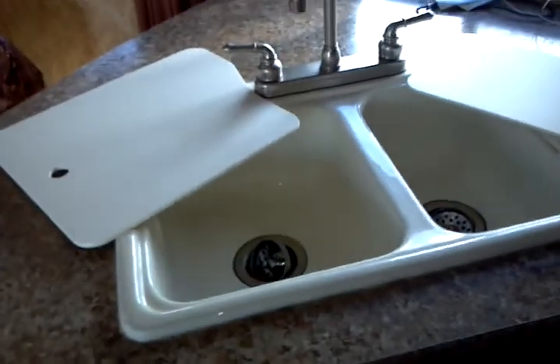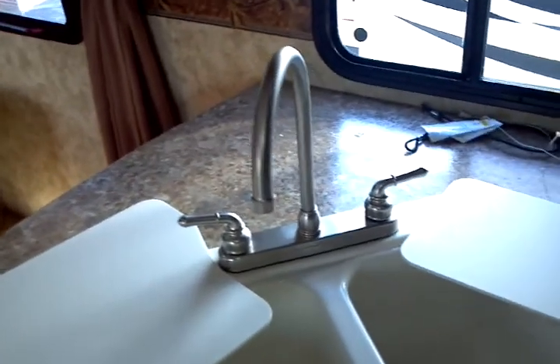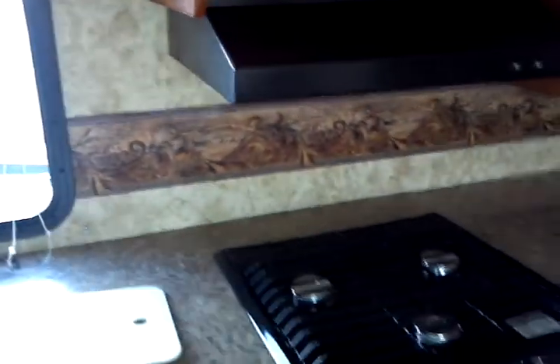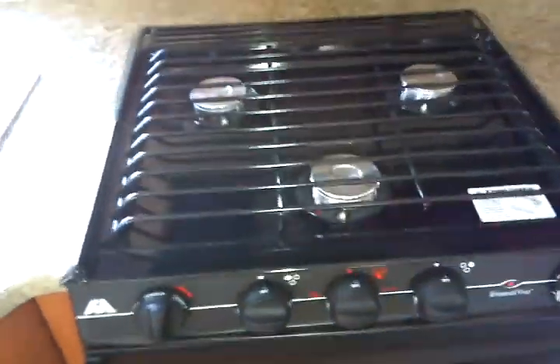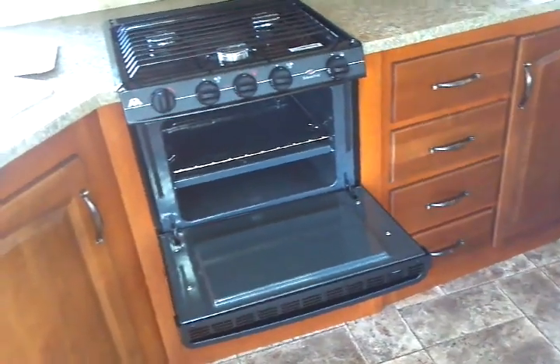Back to the sink — a dual deep-well acrylic sink with a high-rise faucet, very convenient to use with light immediately overhead. And here you have the Atwood Wedgwood Vision 3-burner high-output range top with the oven below. If you have an oven at home, you'd sure like to have one when you're away from home — and you get one here.